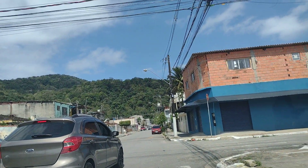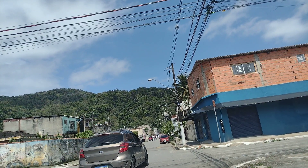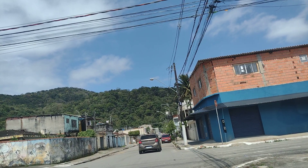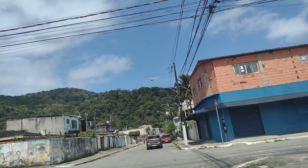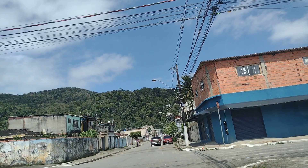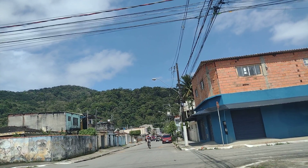Dizem que no final dessa rua, subindo esse morro, tem uma trilha. E lá do outro lado existe uma praia chamada Praia do Saco. Diz que é muito bonito ir pra essa praia, mas ainda não tive oportunidade de conhecer.